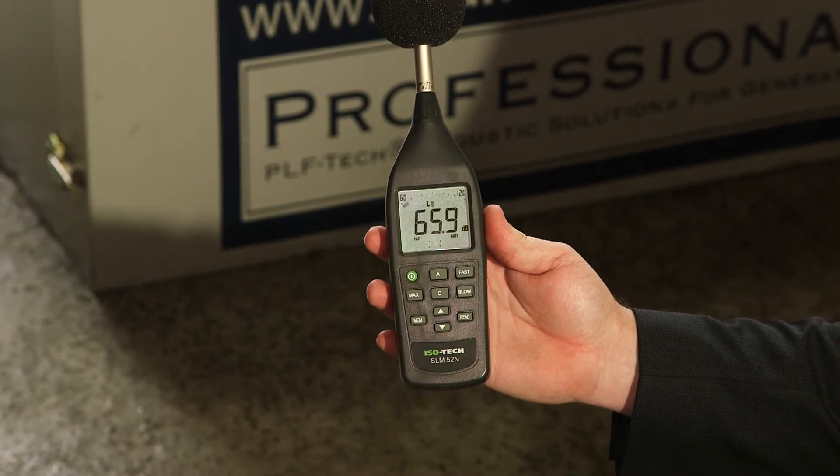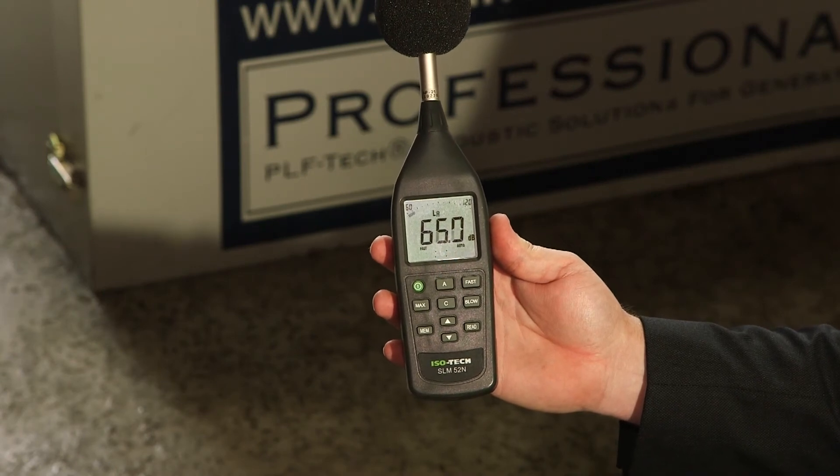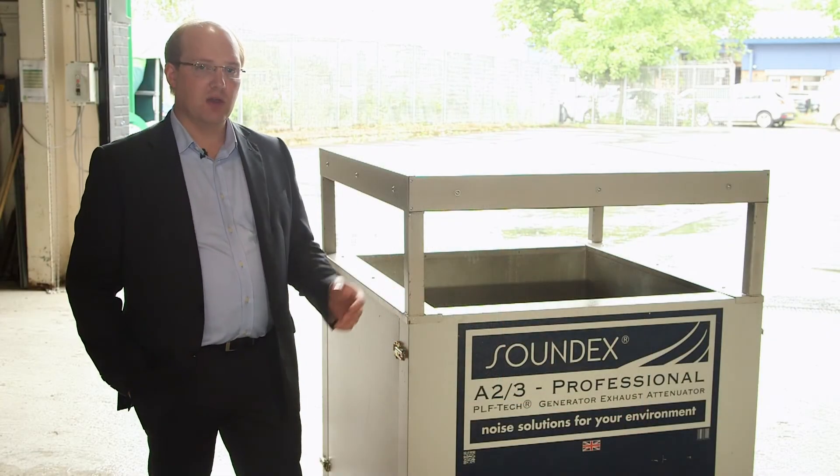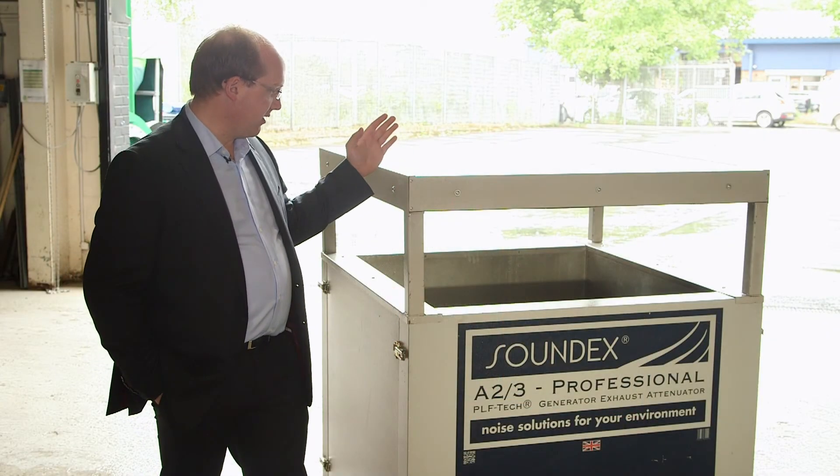With this area here you've got brilliant ventilation for the diesel and the operating efficiency of the diesel engine, and like all Soundex products it's manufactured in the UK.